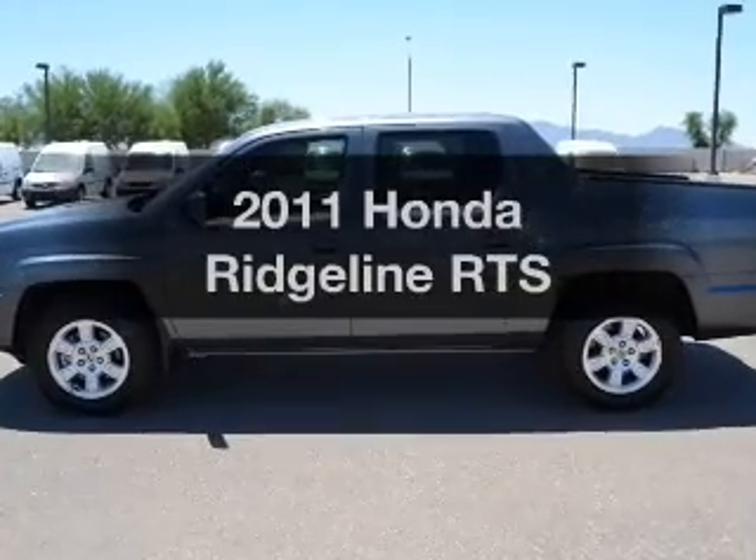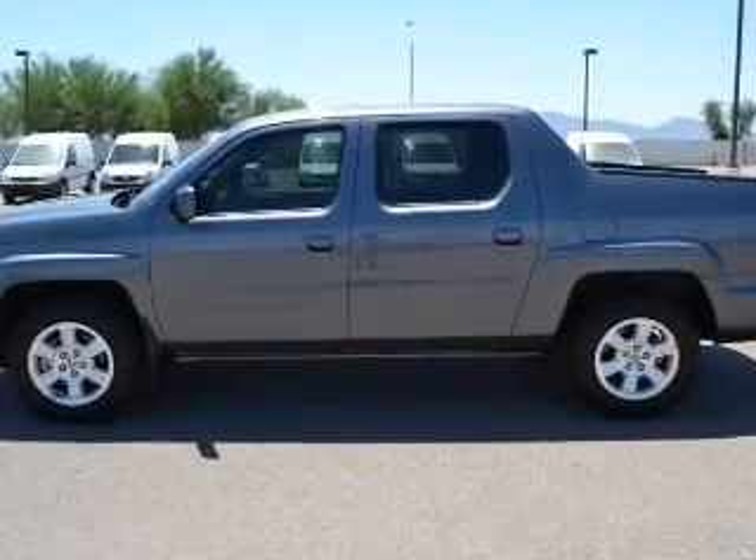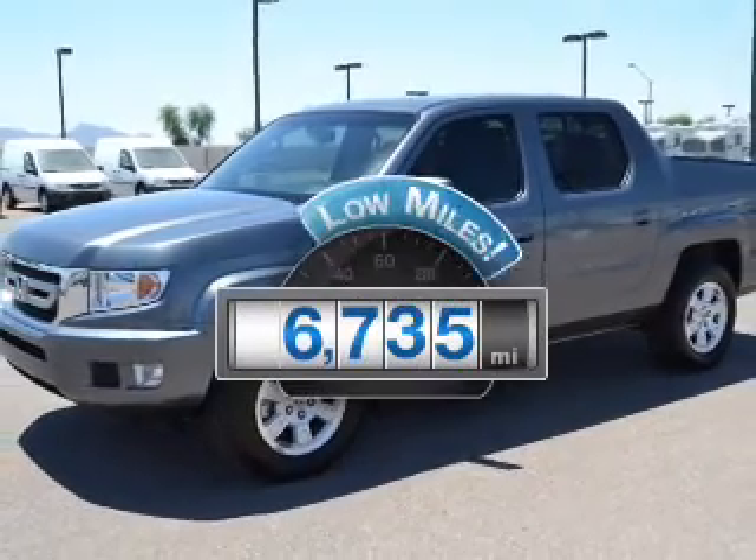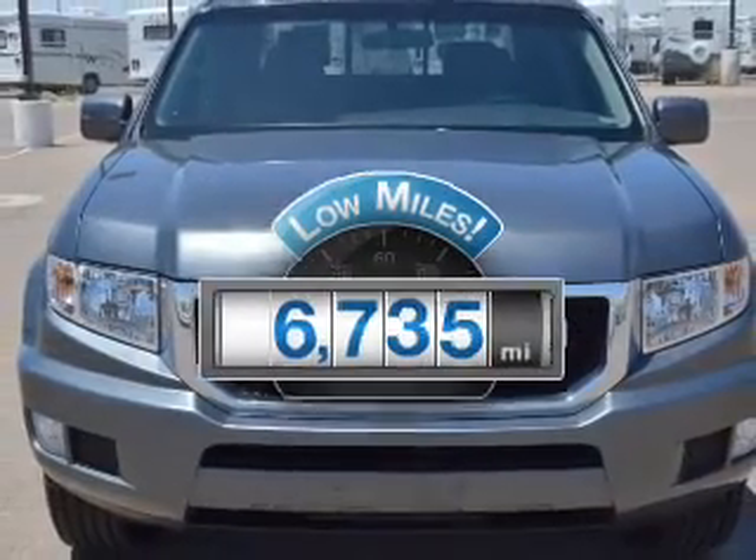Imagine yourself in this 2011 Honda Ridgeline. This is the set of wheels you've been looking for. Get more for your money with this vehicle that features low mileage and dependability.